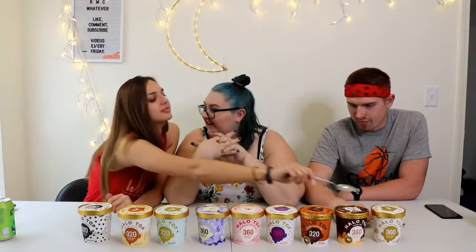Alright, so hey guys, this is Kirsten, I'm McKenna, I'm Chris. And today we are going to be trying the Halo Top ice creams that are a mix between vegan, gluten free, and dairy free. We have nine different flavors and we've never tried it before. Have you tried it?